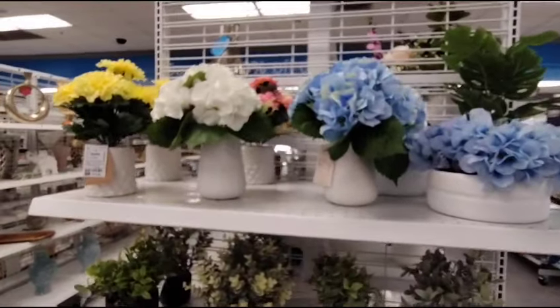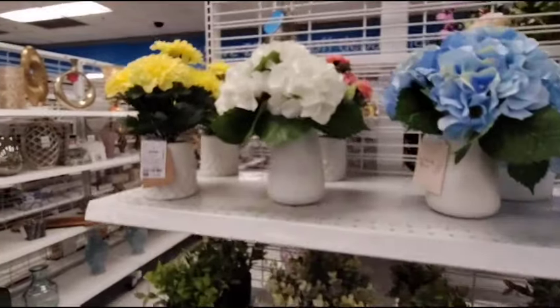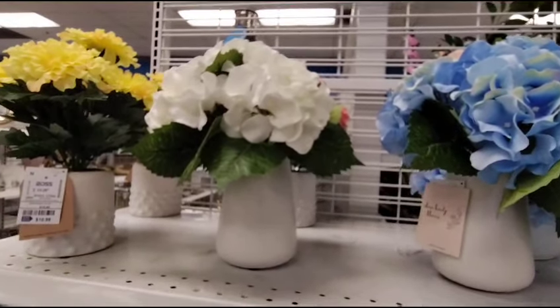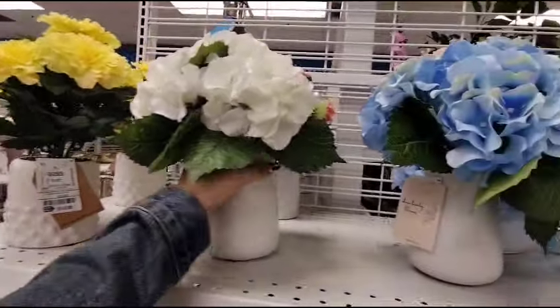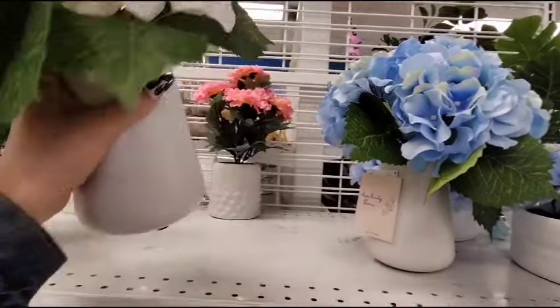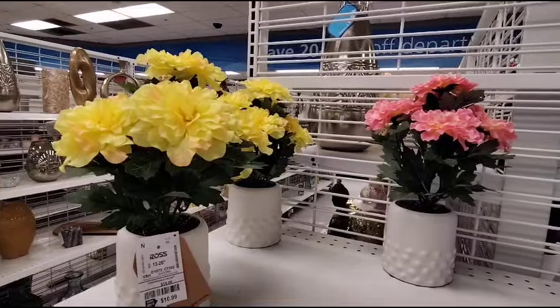Hello friends, we are back at Ross because I can't stay away from Ross. They are definitely in full bloom with spring and it is awesome. $10.99 for these yellow flowers and the white ceramic vase. We have the white hydrangeas and these are nice as well — these are $11.99, a little bit more than what I would want to spend.